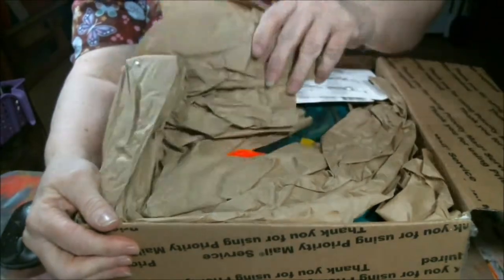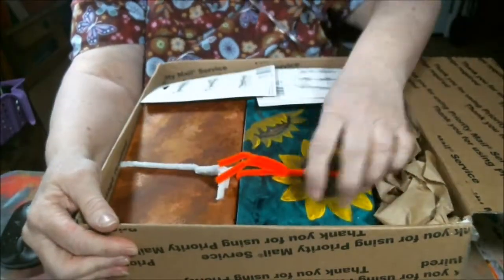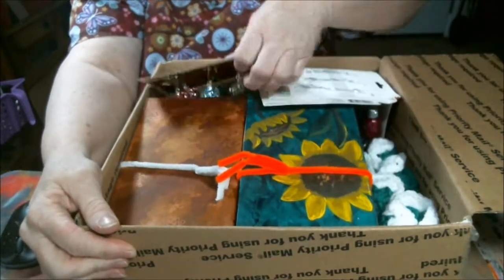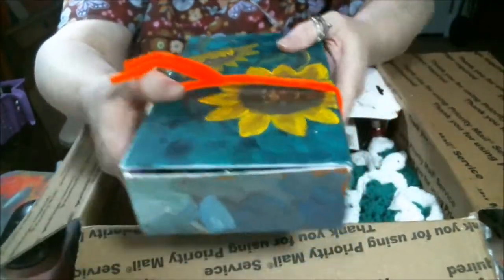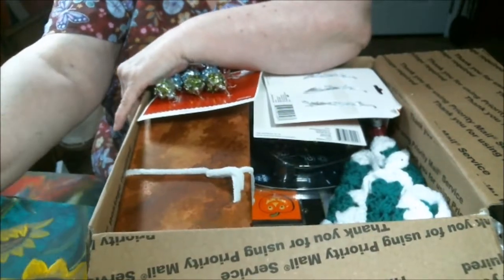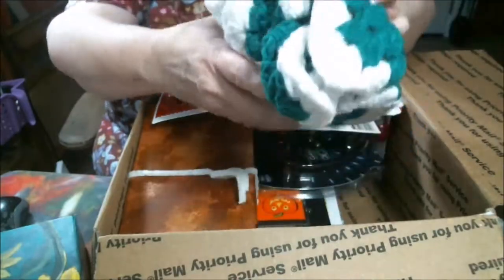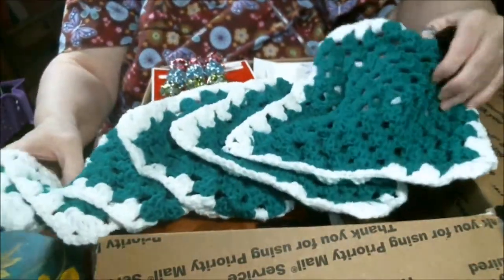Let's see what he sent me. I watched his mom make this — it is a Christmas tree.